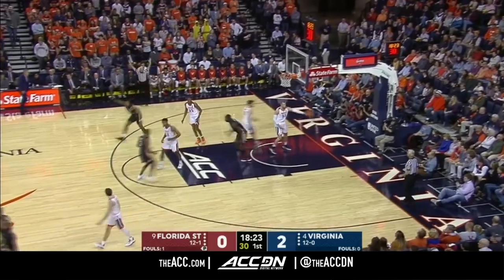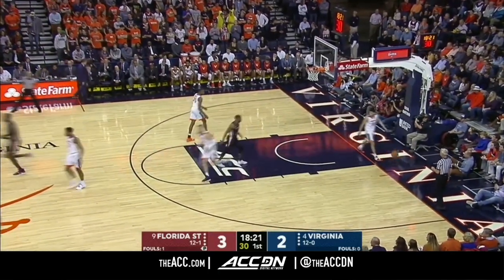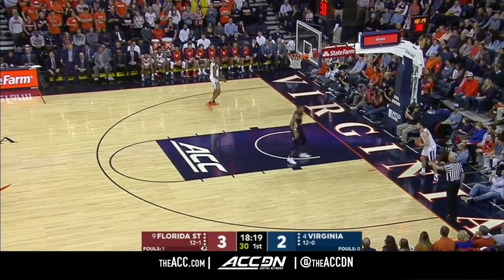Long three, got it! What a shot from N.J. Walker. That's that late clock shot that you have to make.